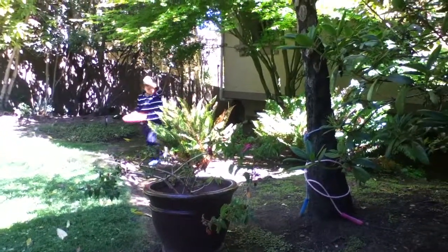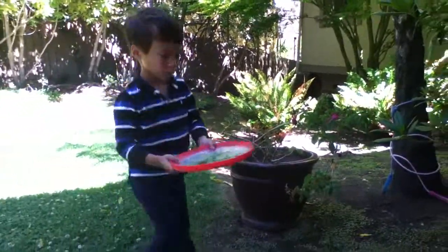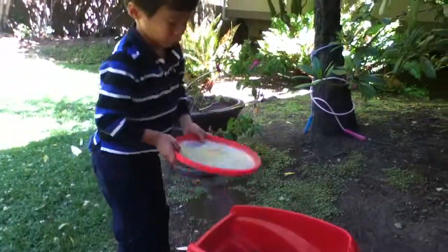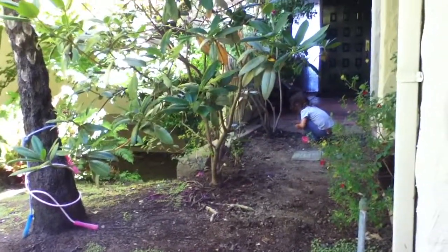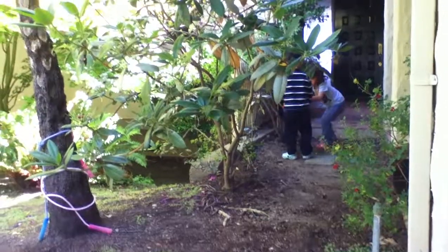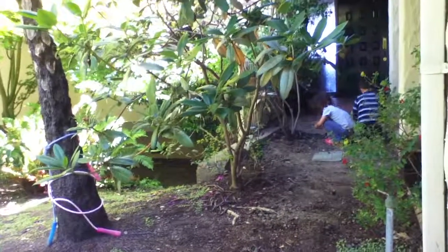There's a heart. Here. This is broccoli heart. Oh, broccoli heart. And there's more. We need to get all the broccoli heart.